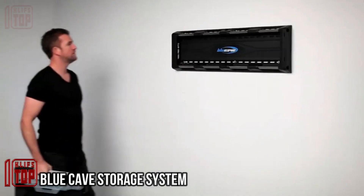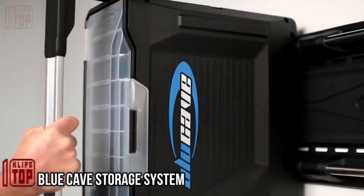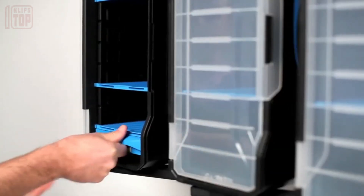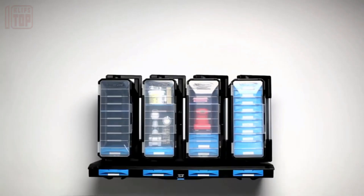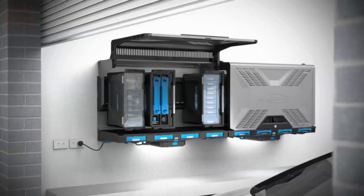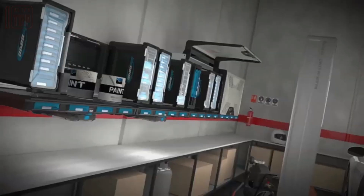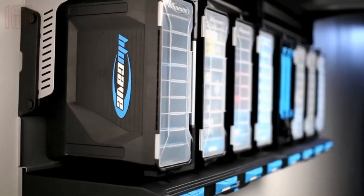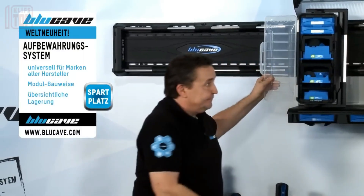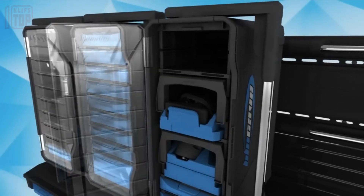Blue Cave storage system — whether you're an amateur or a professional, storage eventually becomes an issue. That's where this innovative 2-in-1 storage system comes in handy. The system's standout feature is its versatile drawers, which serve as both wall lockers and carrying cases. With a load capacity of approximately 22 pounds, they provide ample storage space.